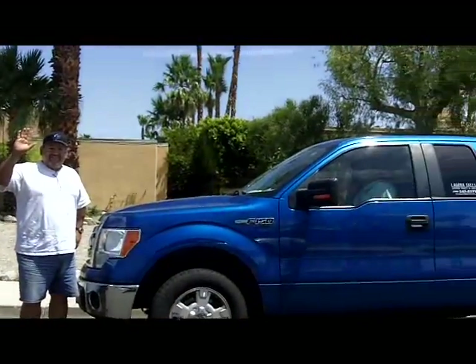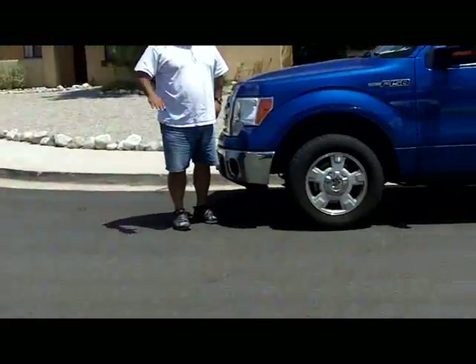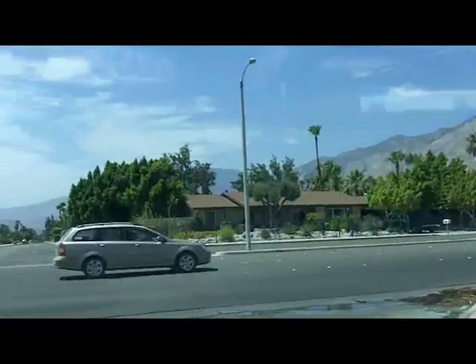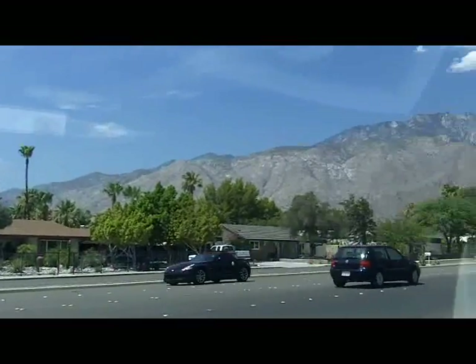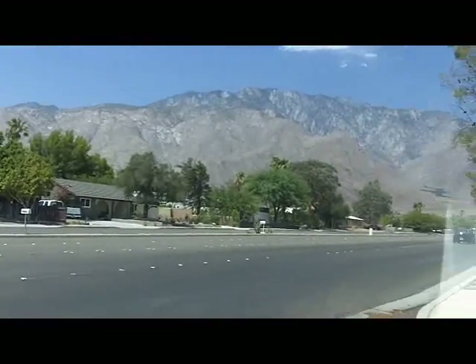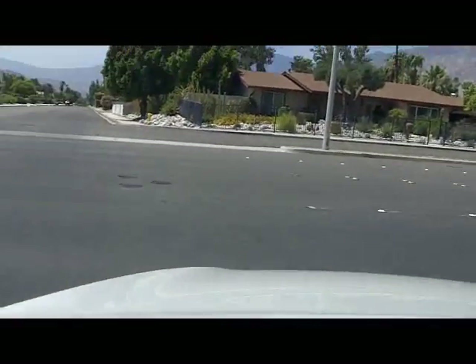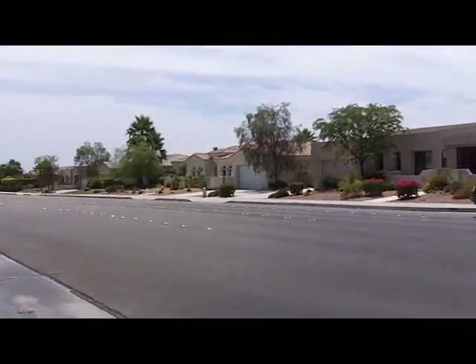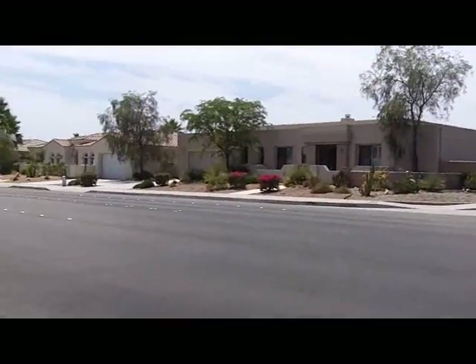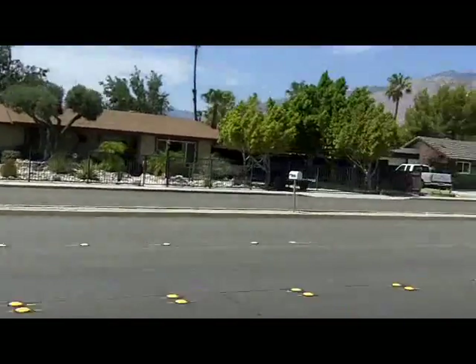Here's a guy I just met — he works for the pool company that's going to be cleaning up the pool. He says he doesn't know what they're going to do yet, but they'll be doing the work. What I'm showing you here is the street traffic which kind of runs by the house. Really, this is not a high-traffic street — the whole time I've been here there's hardly been any traffic. You'll have some, but I'd be more concerned about the airplane noise than the noise coming from this particular street.